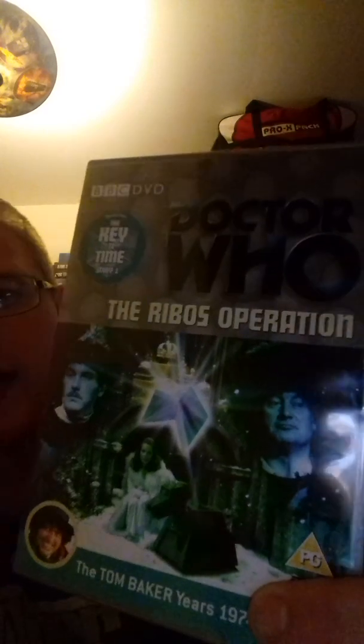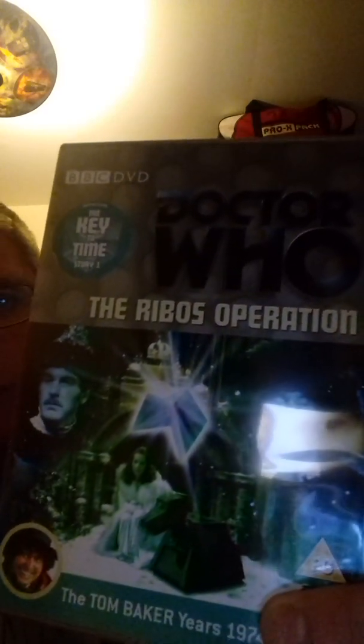First we have The Ribos Operation. This was broadcast between the 2nd to the 23rd of September 1978. I don't really enjoy this story — I find it very boring. I only watch it because it's the very first story to introduce Romana, who later regenerates into Romana 2 — spoiler alert, sorry about that.